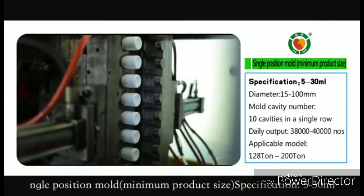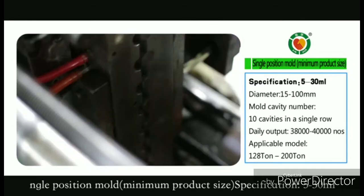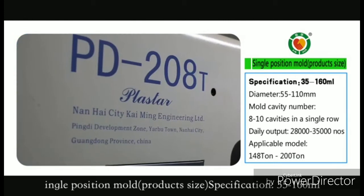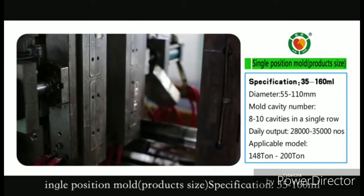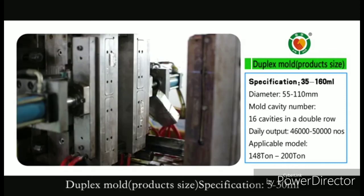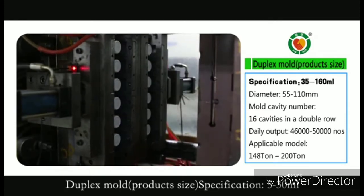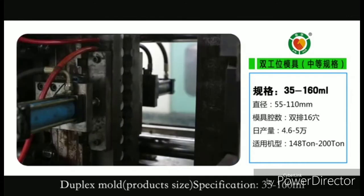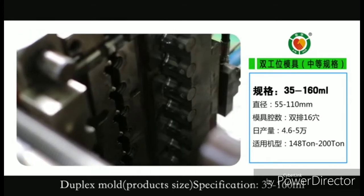Single Position Mode minimum product size specification: 5 to 30 ml. Single Position Mode product size specification: 35 to 160 ml. Duplex Mode product size specification: 5 to 30 ml. Duplex Mode product size specification: 35 to 160 ml.